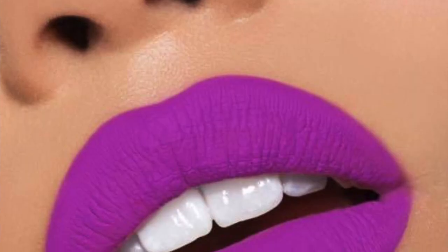Next, I'm considering the matte lip kit in the shade June Bug — it's a very vibrant purple. I don't think I have anything exactly like this in my collection. However, I'm not very sure because I've already thought of buying the Jeffree Star 'You Better Work' shade which is also a purple, and I feel that's a more wearable purple. So I'm a little on the fence here. But if you don't have anything similar in your collection, I think you should go for this.